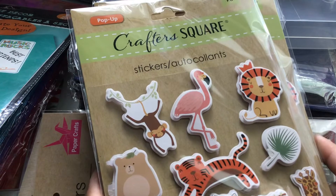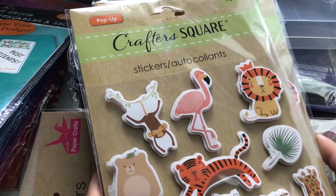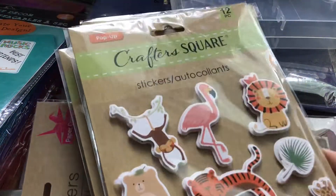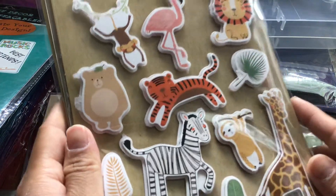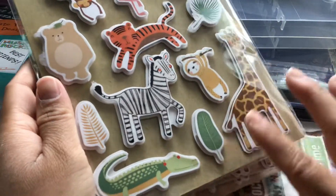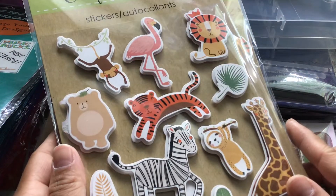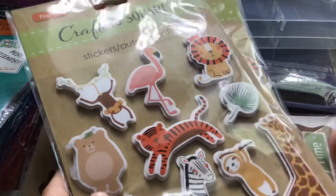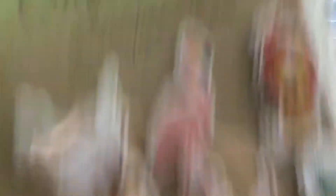I picked up four of these ones. They are animal pop-up stickers by Crafters Square — it doesn't say how many you get, but look at them, they are so stinking cute. I love the sloth. Dollar Tree is really stepping it up with their stickers — well, I should say Crafters Square is.